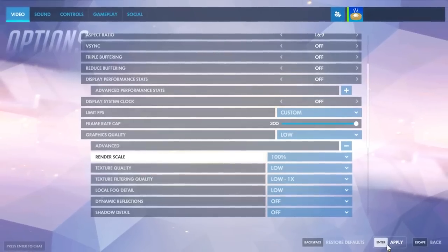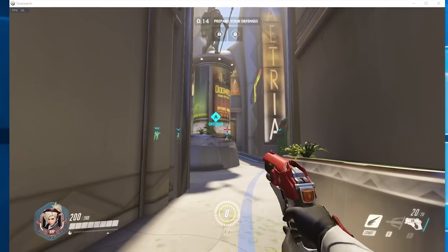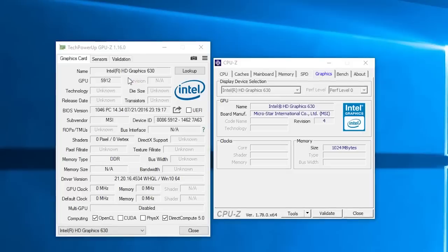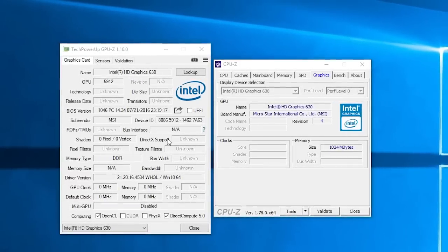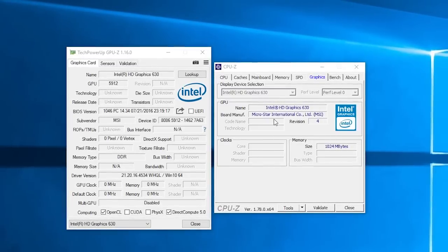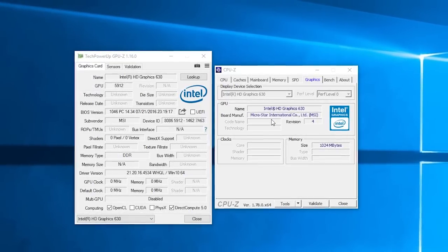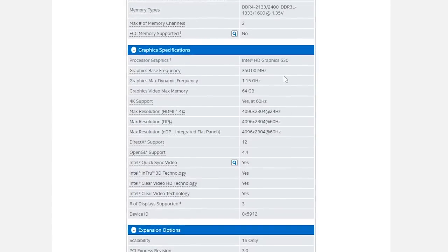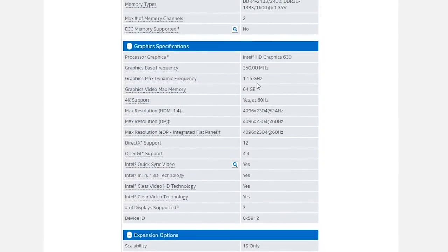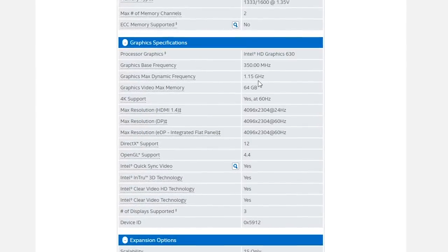I didn't fully benchmark Kaby Lake's new integrated HD 630 graphics — I just briefly checked how it performs in games and some synthetic benchmarks. The main reason is that it's basically a rebrand of the existing HD 530 graphics from the Core i7-6700K. Yes, it's marginally better than its predecessor, but that's due to higher sustained GPU clock speeds from the updated process technology. Architecturally there were no major changes — it still has 24 execution units and clocks up to 1150MHz.